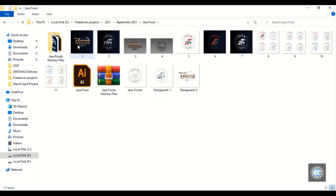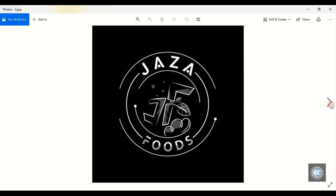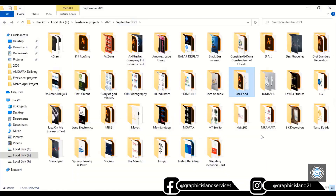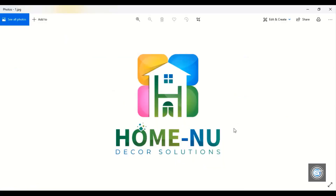And here is another logo — this one is made for food and restaurant. Let's open another project. This logo is made for a home decoration business. They wanted it a little colorful, like this.